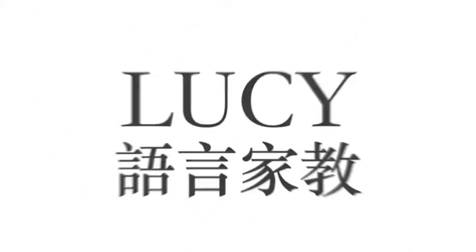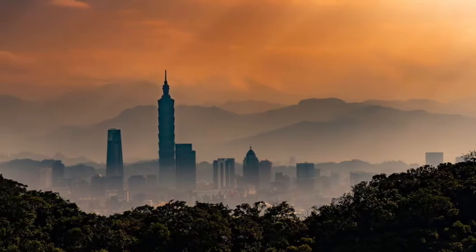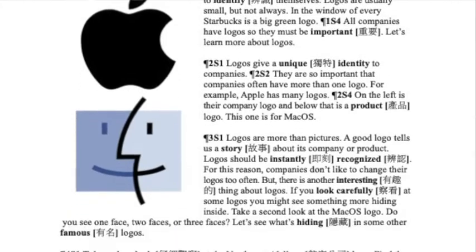Welcome to Lucy Language Tutoring. I'm Scott, and this is Lucy. Real English — no textbooks, no classrooms. Today's lesson was produced in Taiwan's capital city of Taipei. Please listen to this recording while reading the lesson. Enjoy today's lesson. It's all coming right now from Lucy Language.